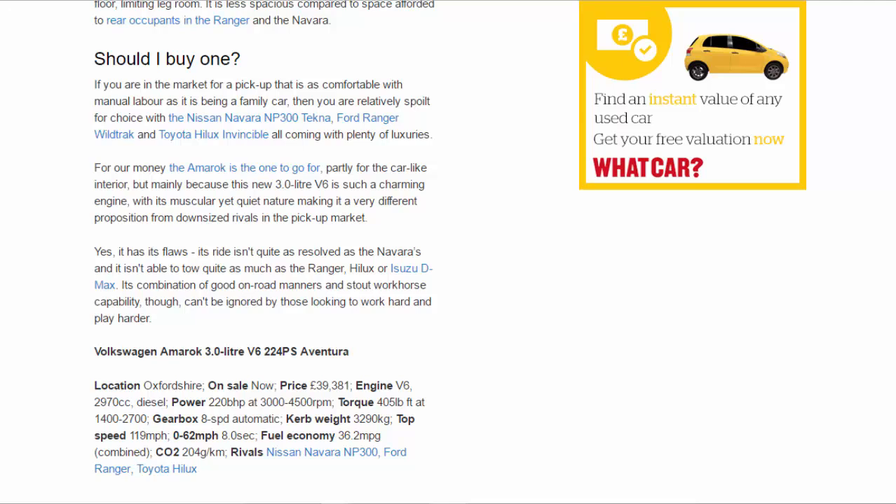Its combination of good on-road manners and stout workhorse capability, though, can't be ignored by those looking to work hard and play harder. Volkswagen Amarok 3.0-litre V6 224 PS Aventura, tested in Oxford.